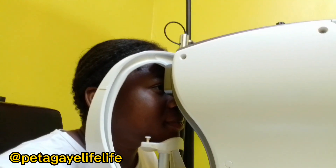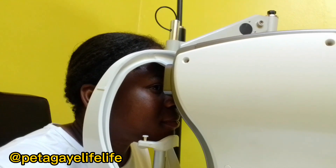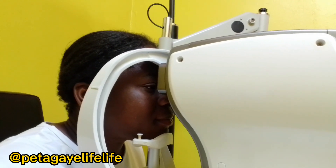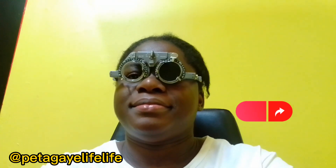Welcome back to today's video. In today's video, as you guys can see, I'm actually testing out my eyes to see how good or bad they are. I use computers a lot and phones a lot, so let's hope my eyes are not that bad.